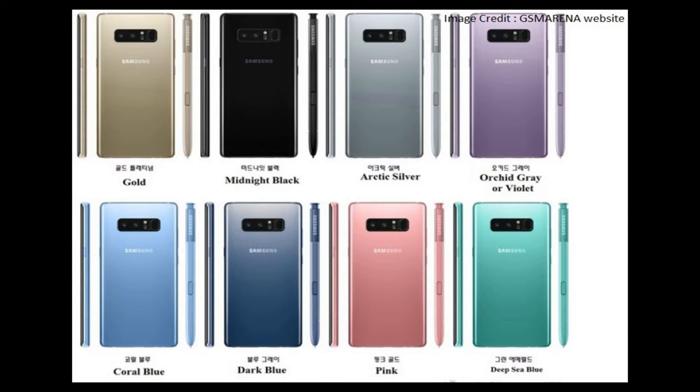Then we have Midnight Black, which is gorgeous. I personally liked it very much in the S8 and S8 Plus, and I'm sure it will be really good in the Galaxy Note 8 — many of us already liked it a lot. Then we have Arctic Silver, which we may have seen in a couple of leaks recently, but I doubt this will make a real deal when it will be launched. But let's see.